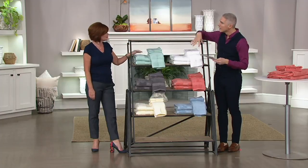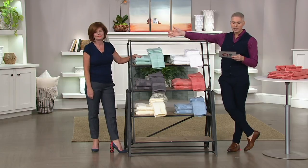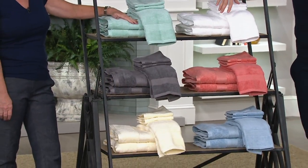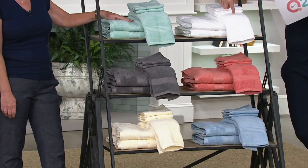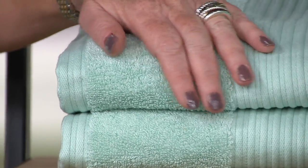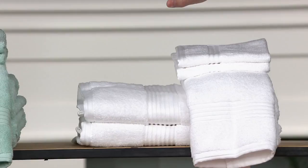I cannot believe the price on these towels that we have for everyone today. It's at a clearance price. When you see Linda Davies here, we're going to be talking to you all about Northern Nights. This is a brand that's proprietary to us here at QVC — high-end, luxury quality linens. Especially these 6-piece towel sets: two bath towels, two hand towels, and two washcloths for two payments of $14.12.